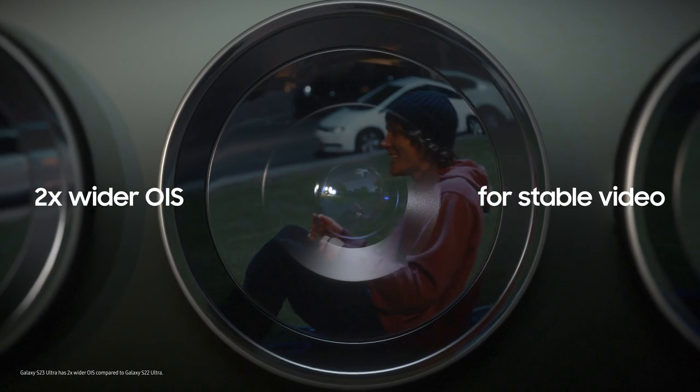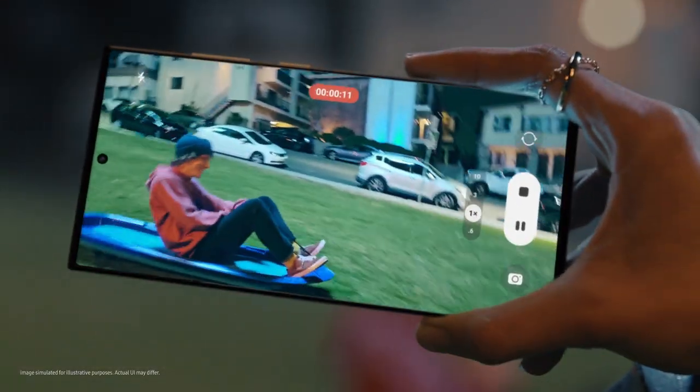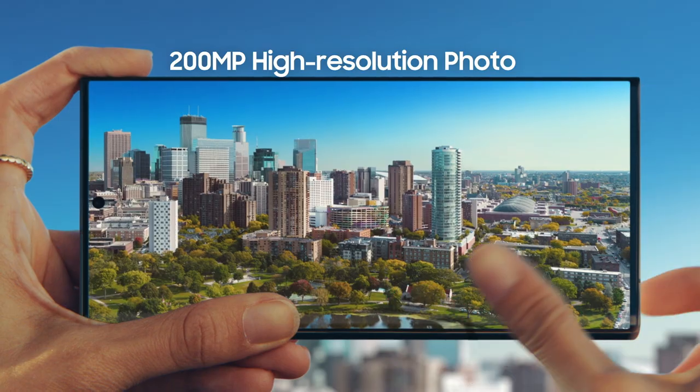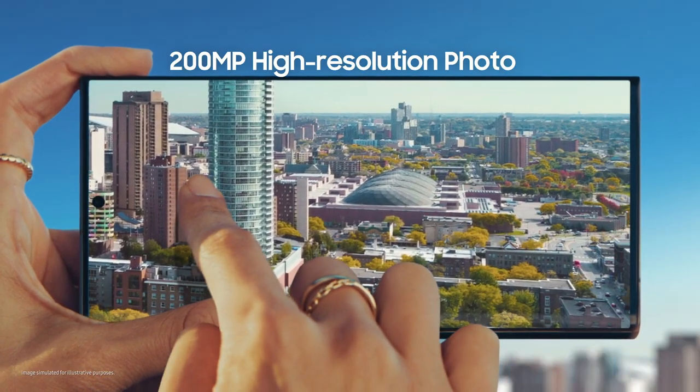Galaxy S23 Ultra. Got two times wider OIS and improved AI for more stable night videos. Woo-hoo! You took that? That is 200 megapixels of epic detail, so I can pinch, crop, scale however I like.